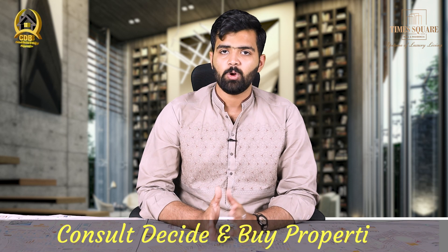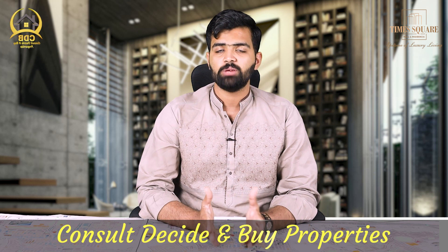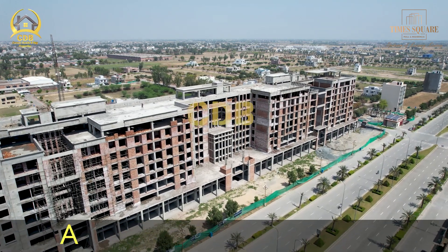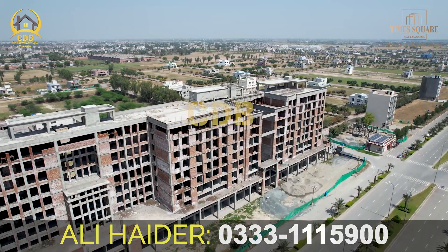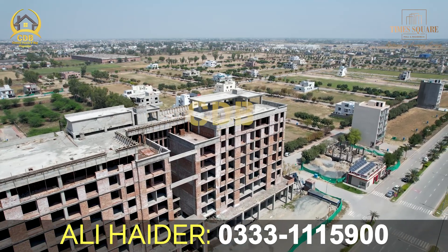Today's available options can be seen on the ground reality. Since this project is grey structure complete, before purchasing an apartment, you can visit the project at your preferred floor and see the specific apartment you want. You can visit the available options before making a decision.